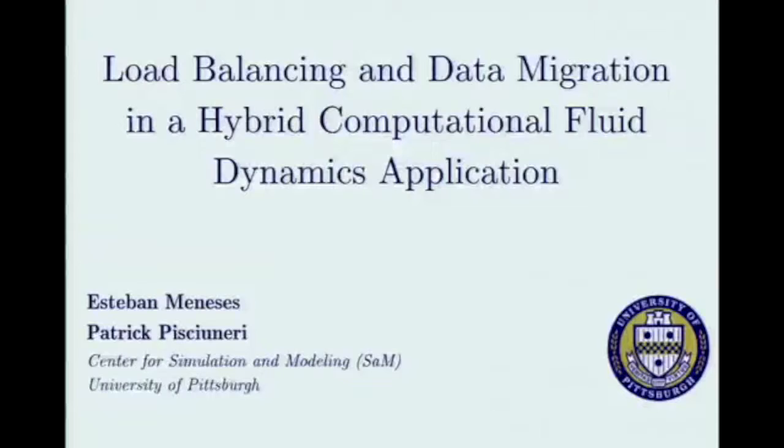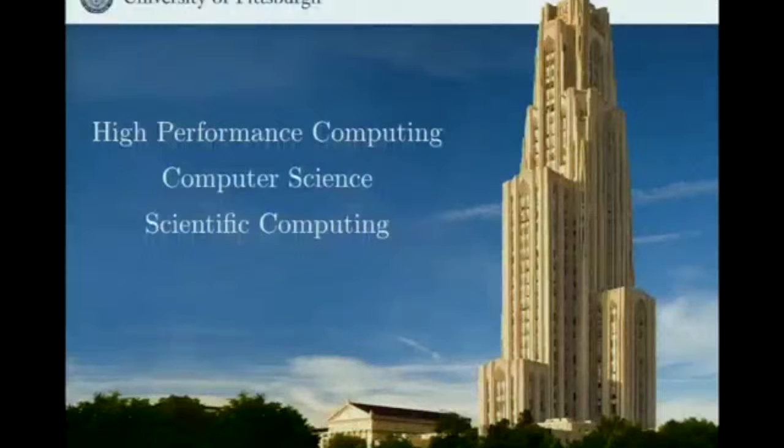A little bit about the university where I come from. The University of Pittsburgh is a public university in the west of Pennsylvania, and it has a good record of having some interest in high performance computing. The Pittsburgh Supercomputing Center is one of the original NSF HPC centers in the country, and it's a joint venture between the university, CMU, and Westinghouse. There's work in the computer science department on different aspects of HPC, and there's a growing community on campus about running scientific simulations and using HPC.